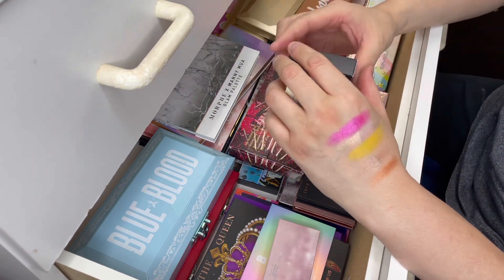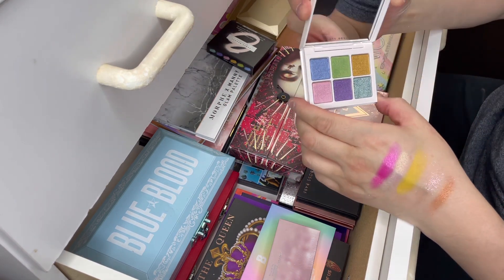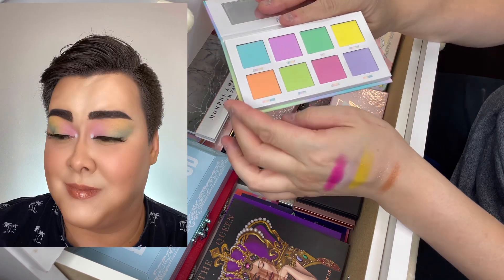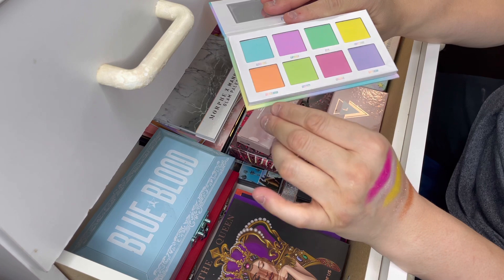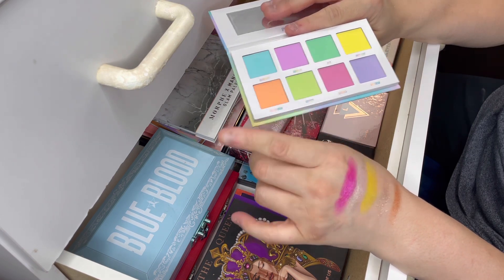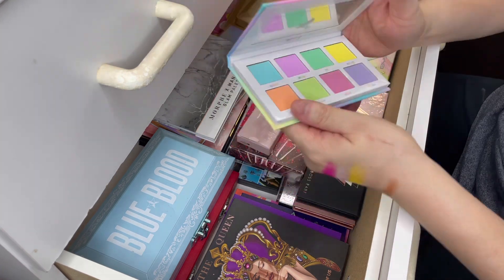The next palette is this one here from Fenty Beauty. I have not actually tried this palette — it's still in the packaging. It's a pastel palette; I only have one other pastel palette. I'm going to keep it because I haven't used it. Then the next palette is this one here from Beauty Bay — it's also a pastel palette, and I just recently did a look with it. I really like the shades in this palette. The only problem is they kind of blend away to nothing, so I have to pack them on and not blend too much. I like this palette and I did one of my favorite looks with it. It was on sale for like $10 — it normally retails for $15 US. I'm going to keep this one because I haven't had it that long.